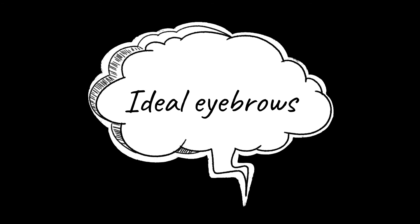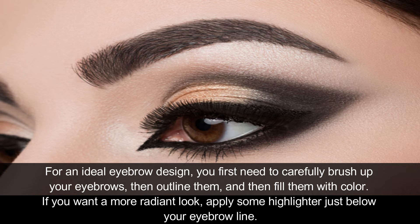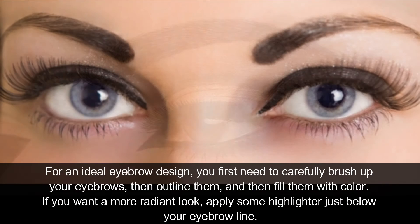Ideal Eyebrows: For an ideal eyebrow design, you first need to carefully brush up your eyebrows, then outline them, and then fill them with color. If you want a more radiant look, apply some highlighter just below your eyebrow line.